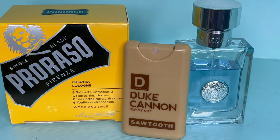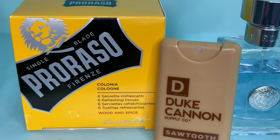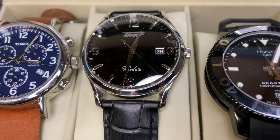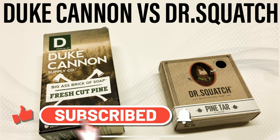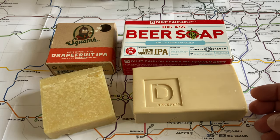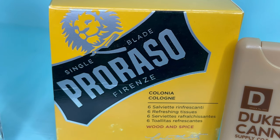Before I jump into the rest of the video, I just want to remind you that on this channel I make videos about what I like to call men's essentials — grooming products like Proraso, cologne, sunglasses, watches, just anything that I think is an essential accessory for men. If that's something you're interested in, please like and subscribe. But thanks for watching — let's get into this cologne.